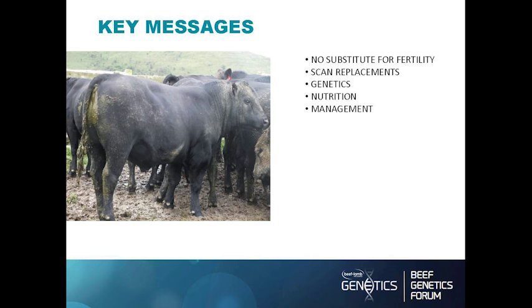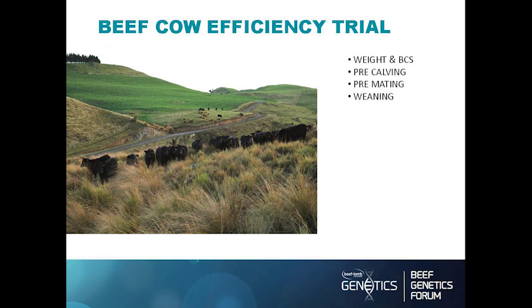Management is obviously pretty important in terms of how we handle them. Temperament is part genetic and part management. Something else we've been involved with over the last three years at Mount Linton, funded by Beef and Lamb and run by AgResearch, is a beef cow efficiency trial. We're weighing our cows three times a year and body condition scoring them: coming out of winter pre-calving, pre-mating in December at calf marking, and then again at weaning.